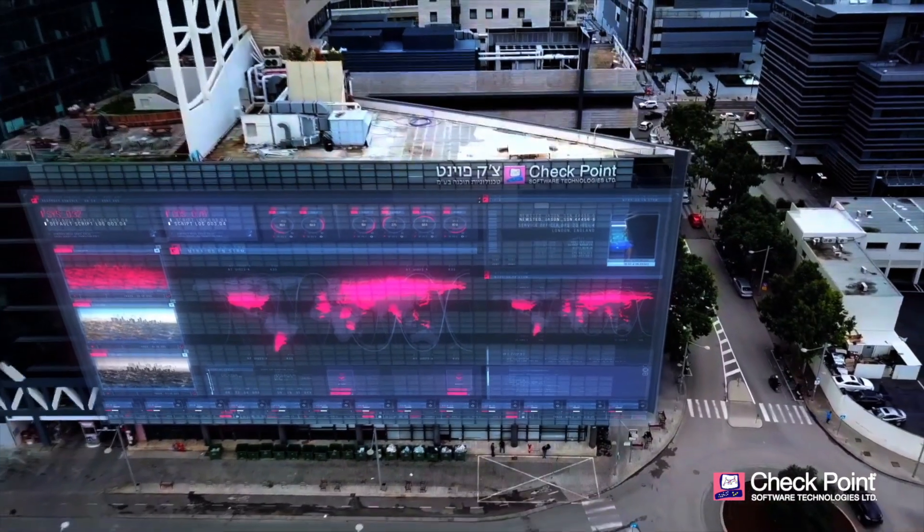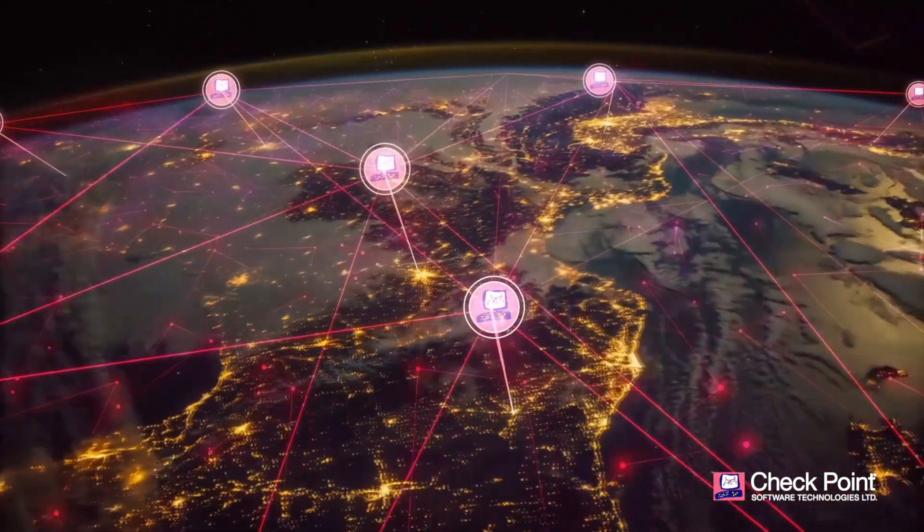Checkpoint's ThreatCloud — protecting businesses from unknown zero-day attacks with the power of shared intelligence.